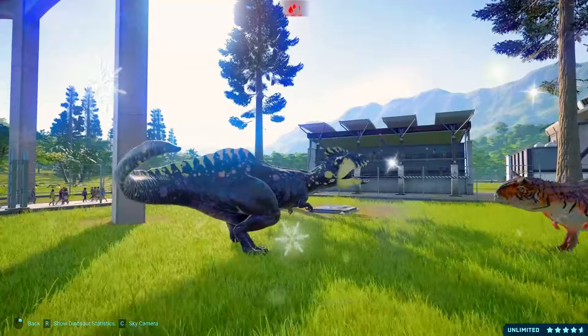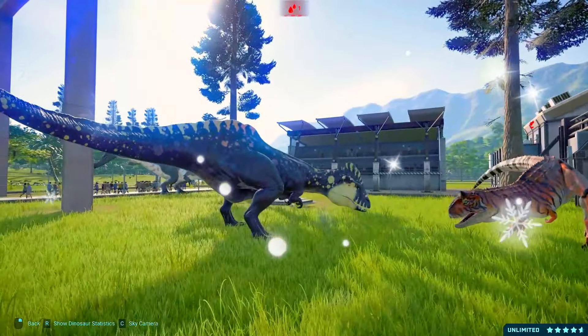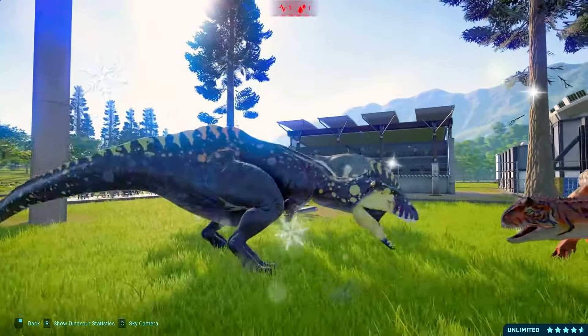The Therizinosaurus was an herbivorous dinosaur and its unique adaptations suggest a specialized feeding behavior. With its long, thick, and sharp claws, it likely used them to gather food from trees.